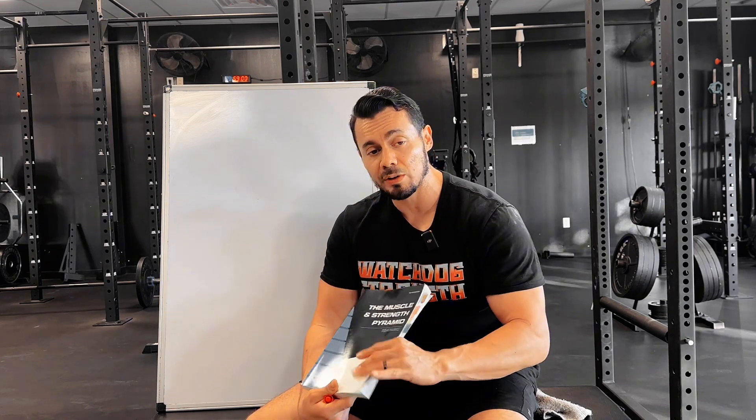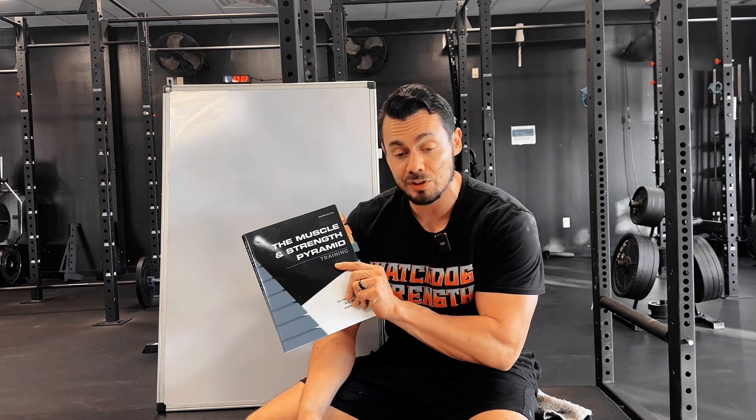Now a big influence on my programming style is Eric Helms' The Muscle and Strength Pyramid. This is a great book with a lot of solid information on how to program whether it be for strength or hypertrophy. Hypertrophy is growing bigger muscles, and that influences a lot of the decisions I make when looking for a starting point with different people. Then based on the person's response we adjust from there — that's how you find long-term progress. You want a starting point that's kind of middle of the road.